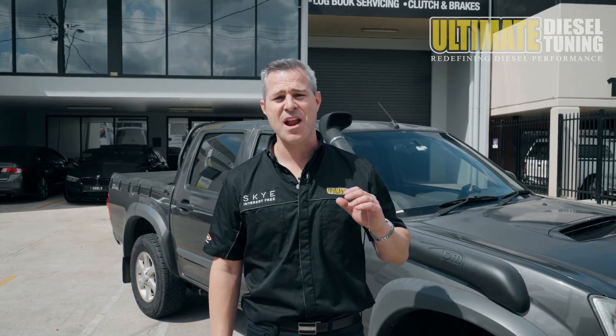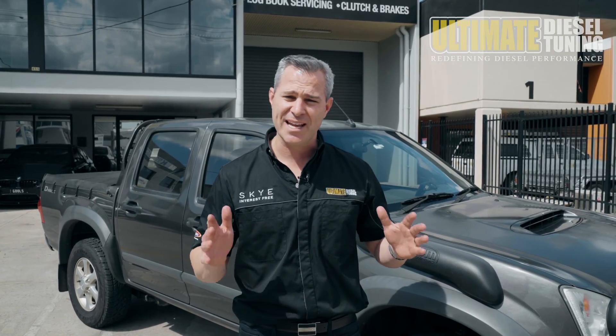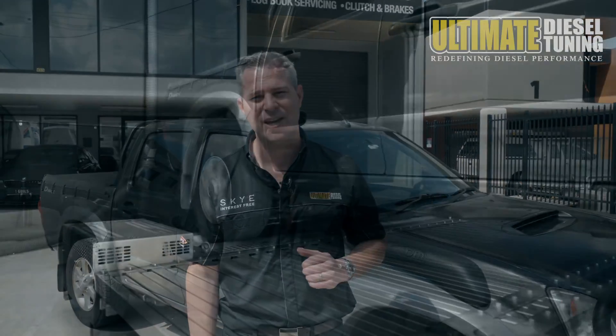This D-Max owner uses this car for a number of different driving conditions. He tows a horse float, motorbike trailers, does a bit of four-wheel driving, as well as a lot of highway driving. So we're going to take this into consideration when we're tuning the vehicle.